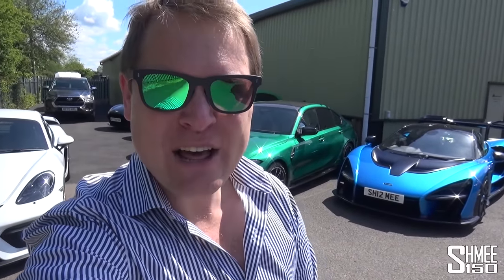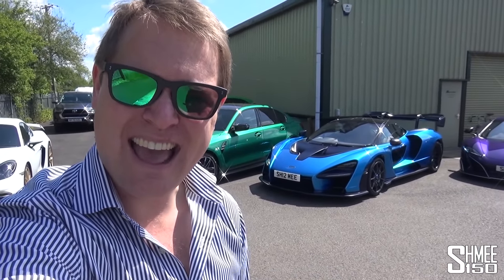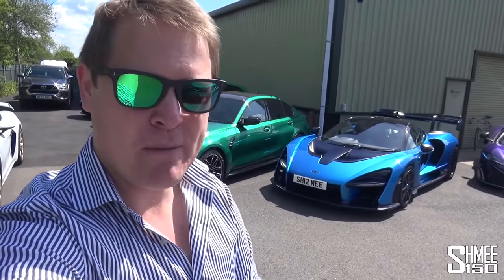Hi guys, I'm Shmee, hello and welcome back to the channel where you join me on a beautiful day, perfect for some chaos and confusion with an exciting dare ahead to move many of the Shmee-mobiles.